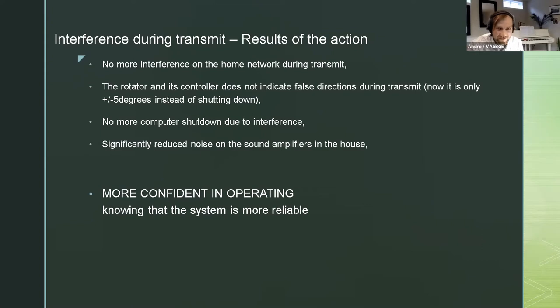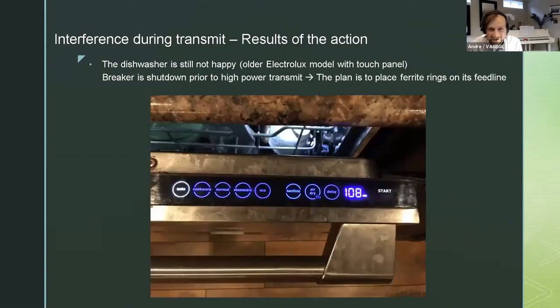There is significantly reduced noise on the sound amplifiers throughout the house - great news for people not enjoying the radio interference when I'm transmitting. There is much more confidence in operating the station, knowing the system is more reliable without expecting sudden shutdowns or bad surprises. Unfortunately, one thing still remaining is the dishwasher - none of these actions had any impact. The plan is to trip the dishwasher breaker whenever doing high-power transmitting, and the possible remediation is installing ferrite rings on its feed line, though it has a relatively short cable.